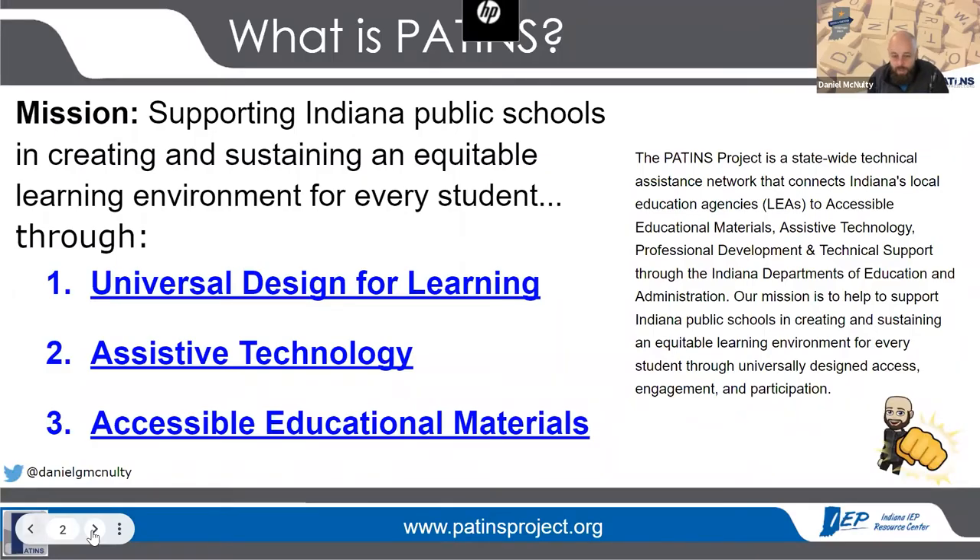If you're not familiar with the PATINS Project, I'm the Director. We've been around a long time. I started as an assistive technology project, moved into doing universal design for learning through a UDL pilot program in the state from 2002 to about 2009. The first three years of that project, I was actually a teacher in the classroom at one of those first cohorts of UDL pilot schools.